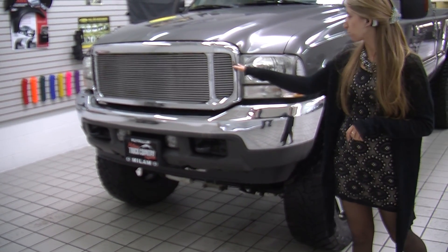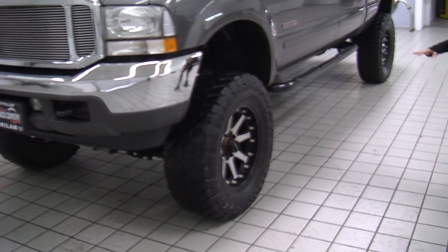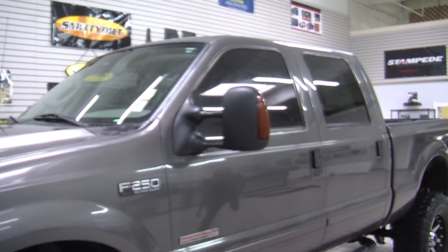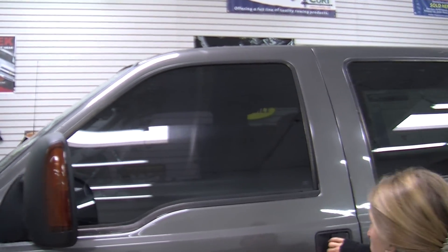It has a custom grille here in the front, automatic headlights, fog lights, and aftermarket 20-inch alloy wheels with mud terrain tires. It has running boards on both sides, privacy glass, and the mirrors are heated — they extend and have turn signals in them.